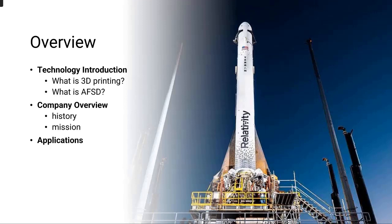A quick overview of what we'll cover today: what is 3D printing, what additive friction stir deposition is — that's what we refer to as MELD — a quick company overview about who we are, where we came from, why we do this, and then we'll look at some applications.